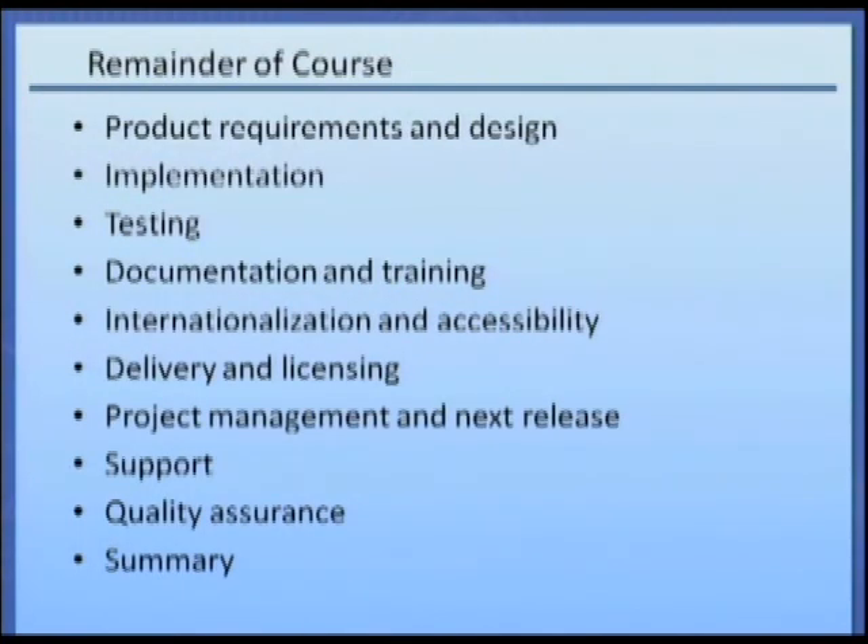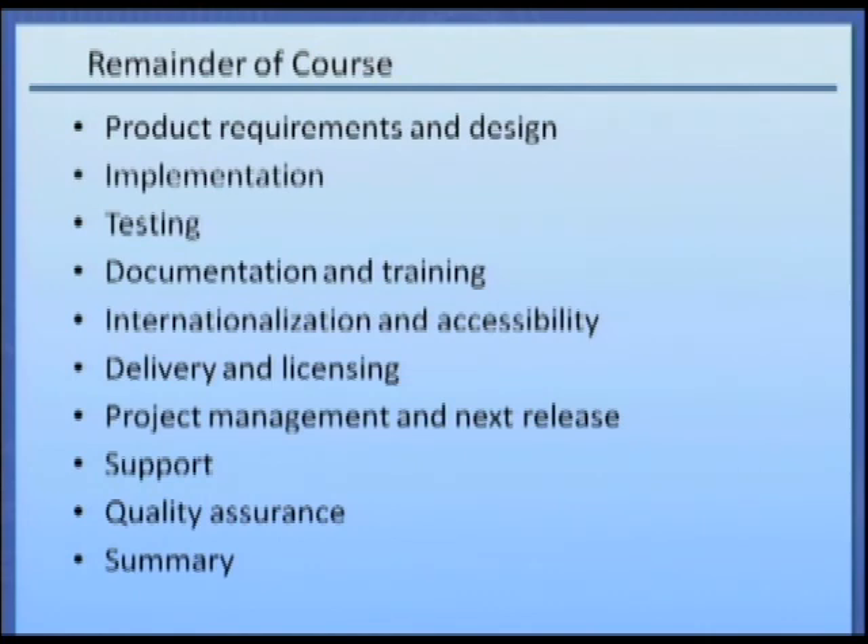The remainder of this course will cover the following topics as they relate to commercial software product development: product requirements and design, implementation, testing, documentation and training, internationalization and accessibility, delivery and licensing, project management and next release, support, quality assurance, and summary of the course. Once the marketing department has championed the idea for the software product and the business case has been accepted by management, it is now time for the software product requirements to be created.